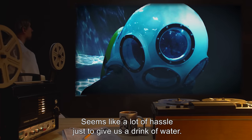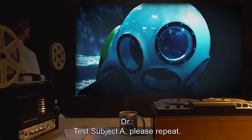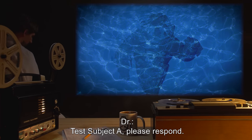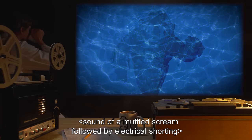Doctor: Test Subject A, please repeat. Choking and gurgling sounds. Doctor: Test Subject A, please respond. Sound of a muffled scream, followed by electrical shorting.